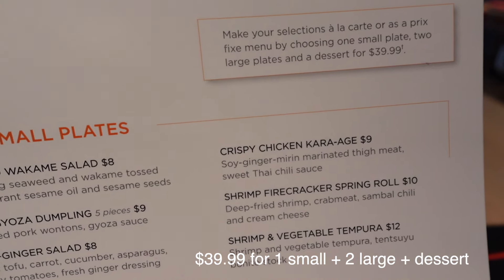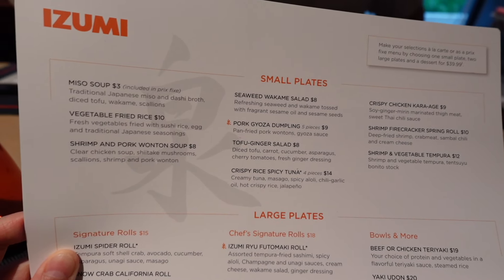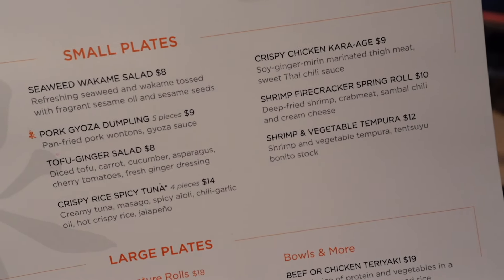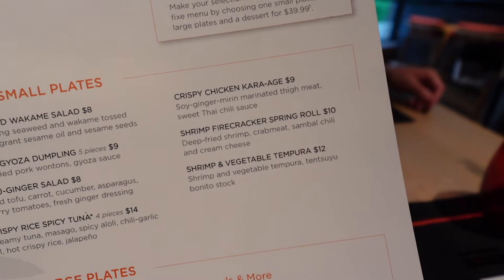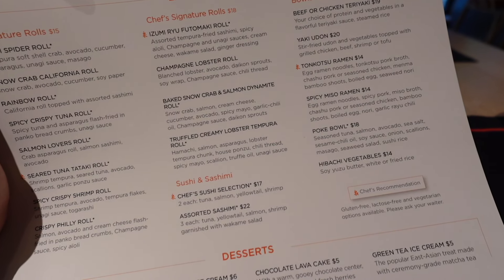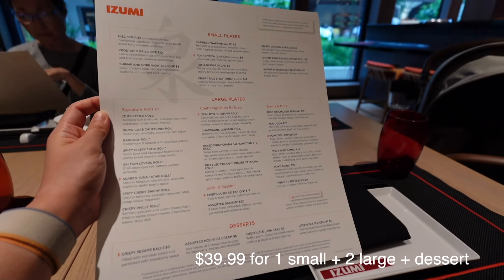The option is $40 for one small plate. These are the small plates: tofu ginger salad, crispy rice spicy tuna, shrimp firecracker spring roll, poke bowl, champagne lobster bowl, cheese selection, and assorted sashimi. The menu looks great.